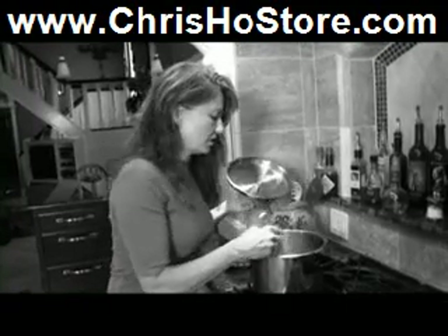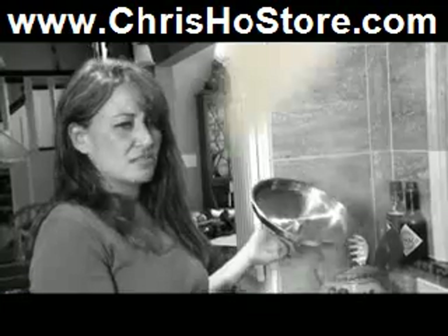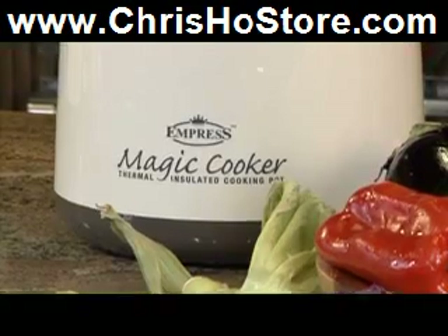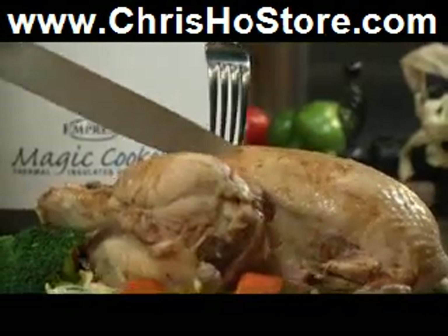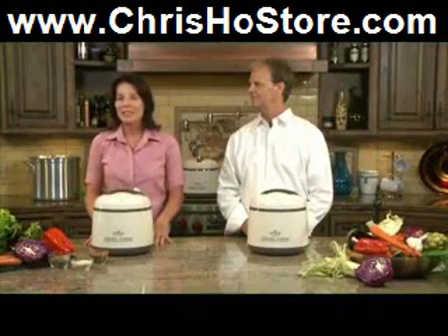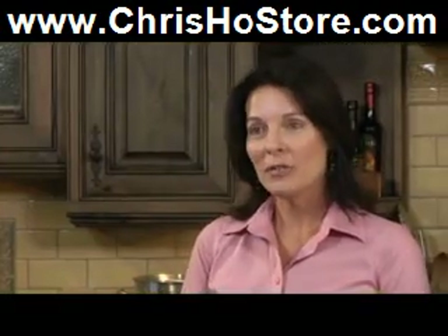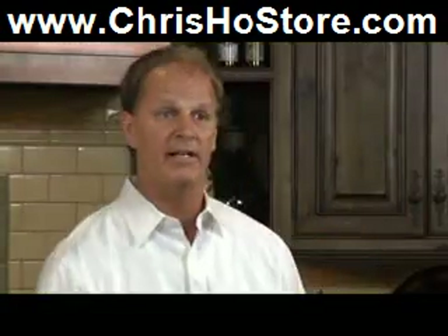Are you tired of spending your precious time standing over a hot stove? Causeway's revolutionary Magic Cooker helps you make hearty meals quickly and easily, so you have more time to enjoy life with your loved ones. Most people today don't have time to slave in a hot kitchen every night to make a good meal. And we all know that eating fast food on a regular basis is not a healthy choice. Well, now you don't have to sacrifice health for convenience.